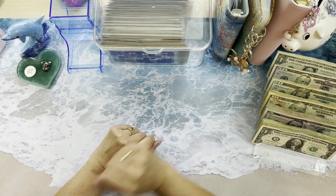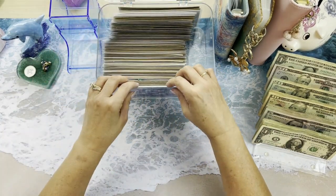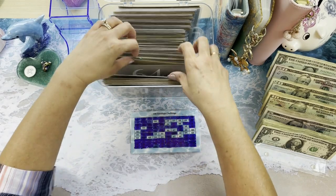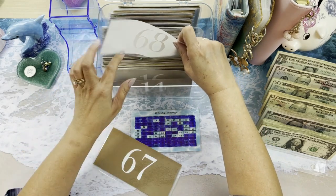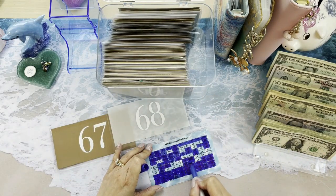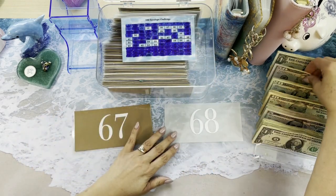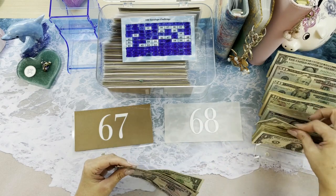The first thing we're going to do is our 100 Envelopes challenge. I am working very hard to get this done before the end of the year. We are going to do envelopes 67 and 68. Let's get those out — 64, 65, 67 and 68 — and let's color that in. That's 50, 65, 66, and 67.